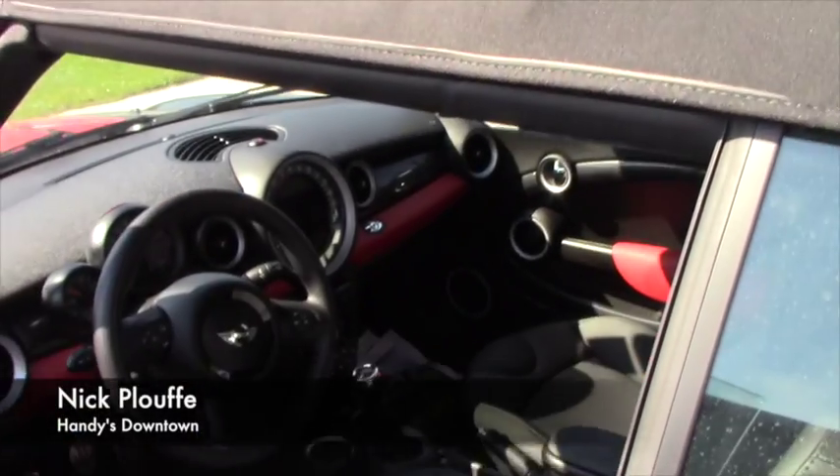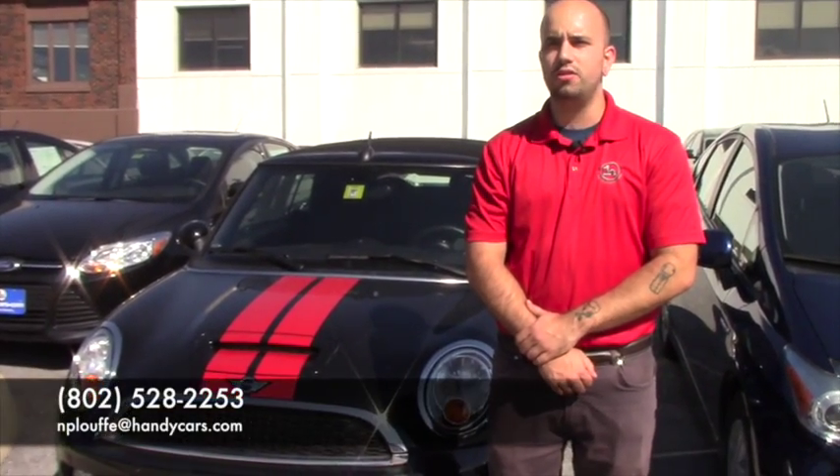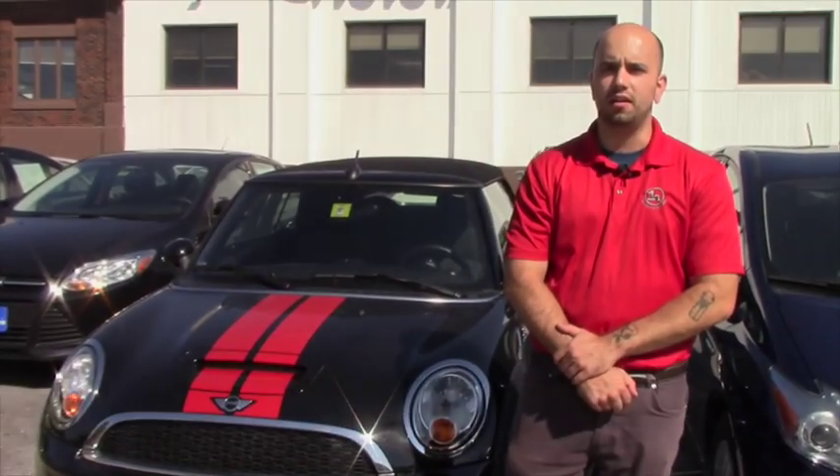It does also come with a cover for the car in the trunk. If you have any more questions, please give me a call at 802-528-2253 or you can email me at nploof@handycars.com.